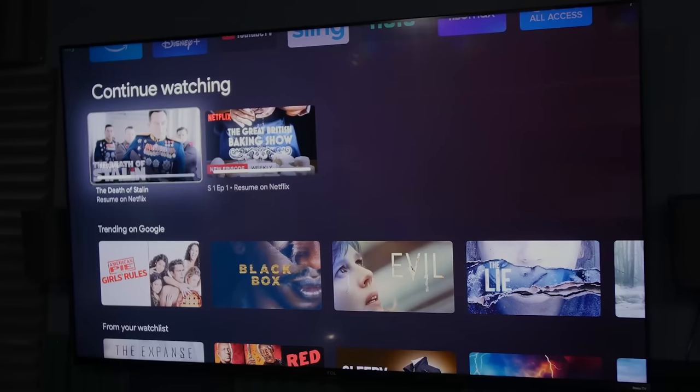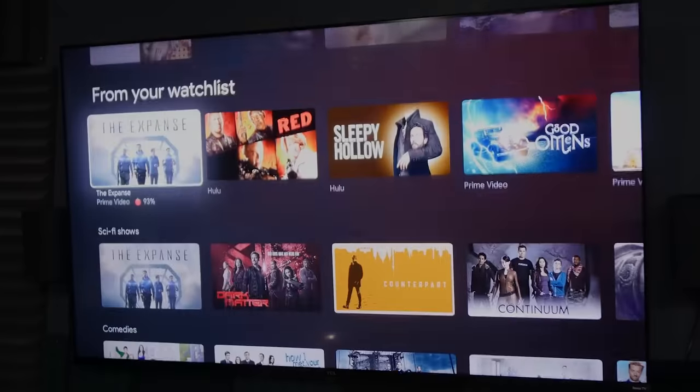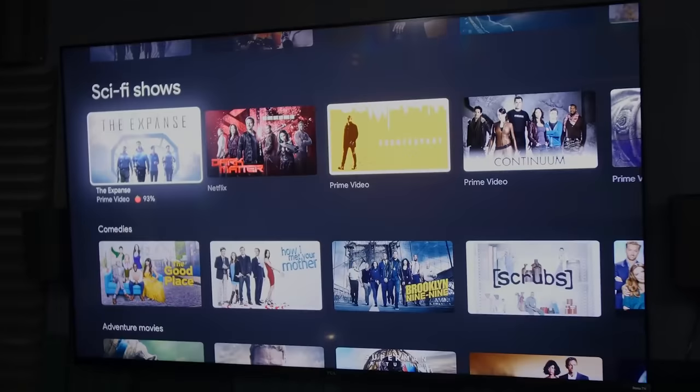The big question to me is how good the recommendations will be. Google TV is fabulous with their recommendation algorithm. Fire TV is less so, at least by my lights. So will Roku be better? I guess we'll see.